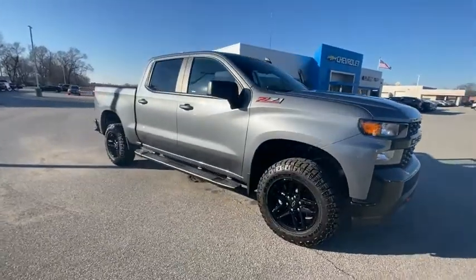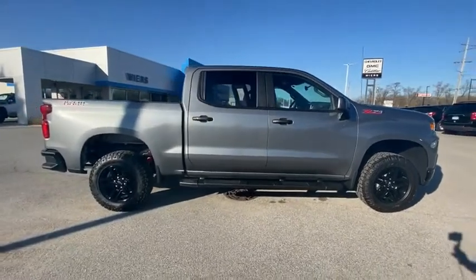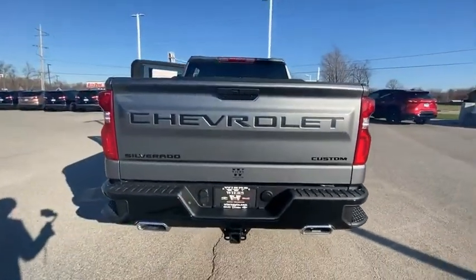You are going to love the 2021 Silverado 1500. The Chevy Silverado 1500 has the lowest cost of ownership of any full-size pickup. Here are some of this vehicle's great options.